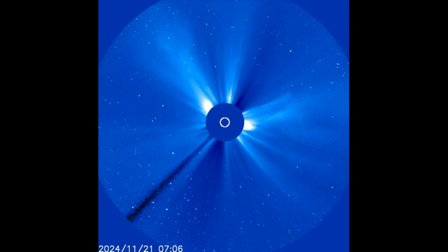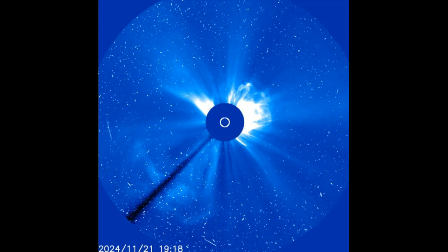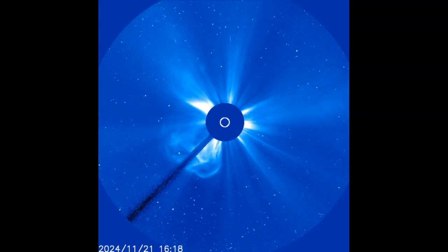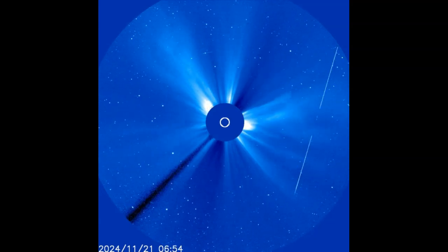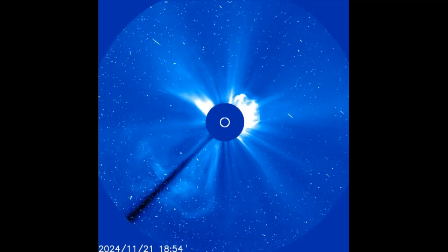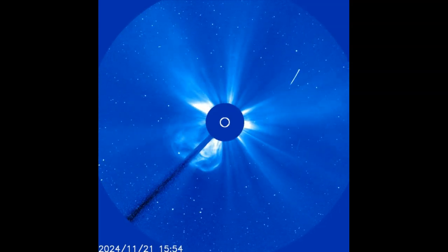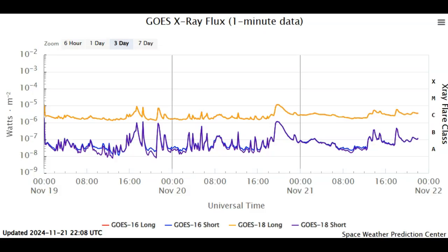It looks like we've had an X-flare. It was not picked up by our GOES satellite because the sunspot had actually moved around the departing limb of our sun — one of the two complex sunspots. It just moved around the departing or western limb. Everything's flipped backwards on LASCO. You can see the white energetic particles being pushed towards LASCO's camera, which means we're going to be in a proton storm.